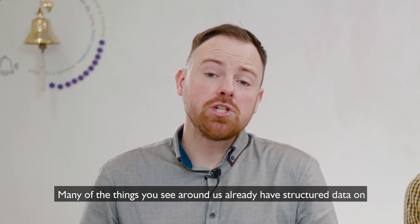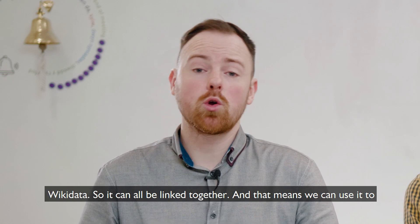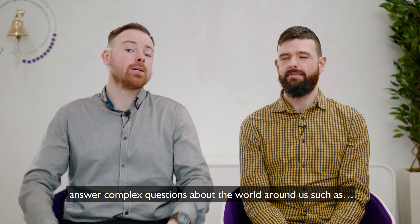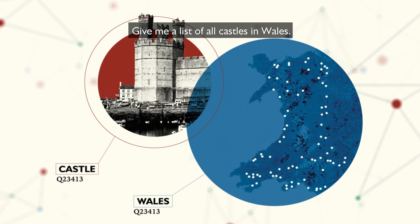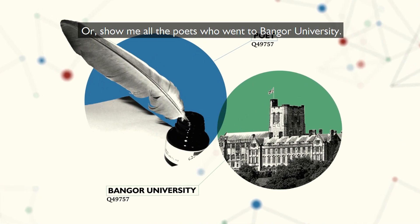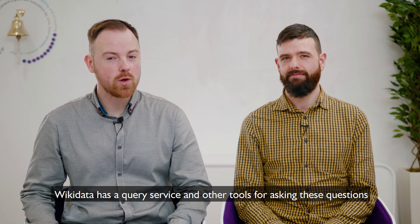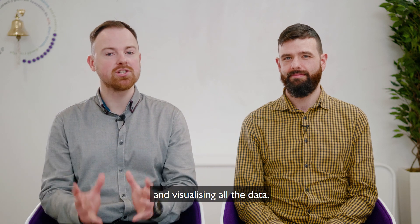Many of the things you see around us already have structured data on Wikidata, so it can all be linked together. And that means we can use it to answer complex questions about the world around us, such as: give me a list of all castles in Wales, or show me all the poets who went to Bangor University, or where can I find information about Tom Jones? Wikidata has a query service and other tools for asking these questions and visualising all the data.